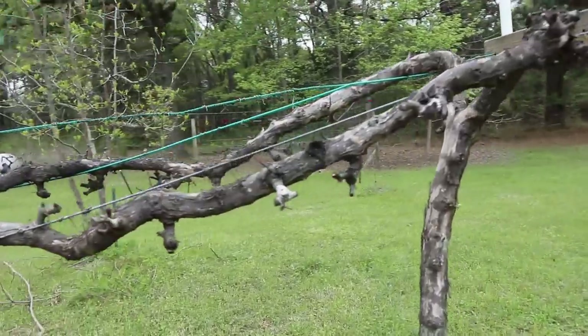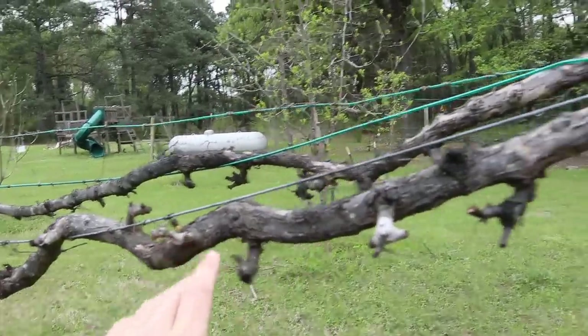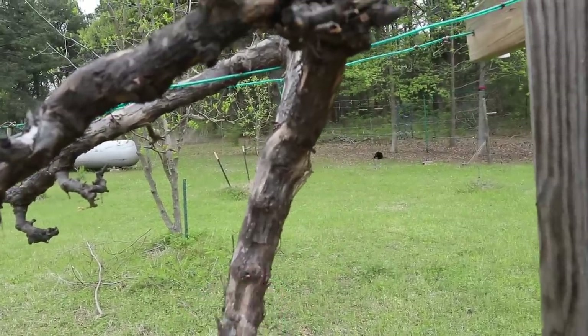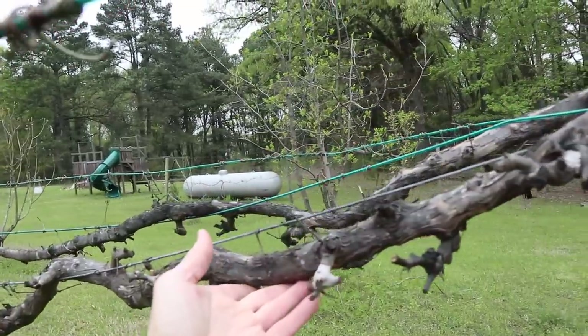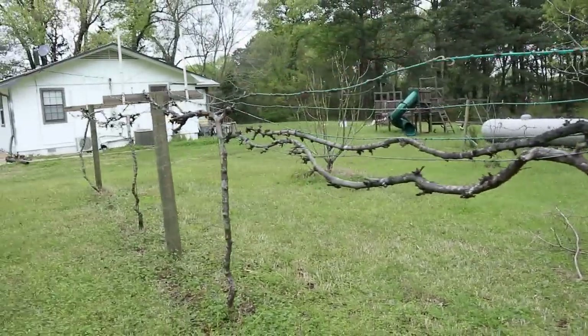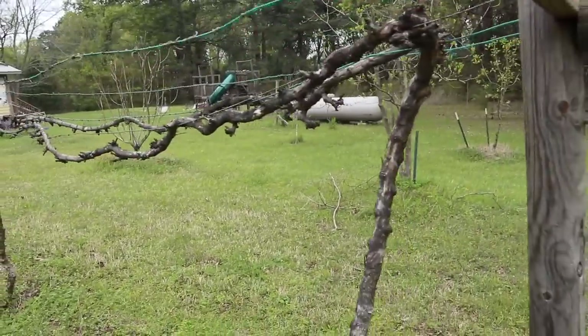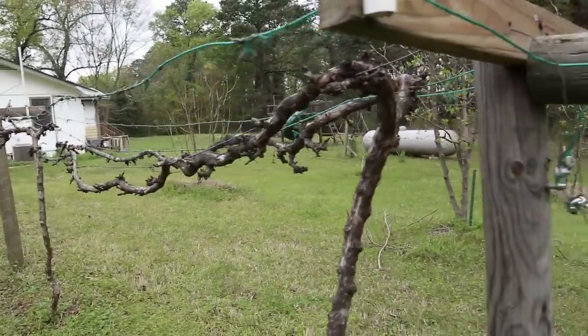Here are my muscadines — these always do well. They are late budding out this year. I've got one bud here on the trunk that I'll just pinch off. I need to fix these saggy wires but other than that they're just late this year. Not much going on with these but they will go crazy probably in the next couple of weeks with the warmer weather.